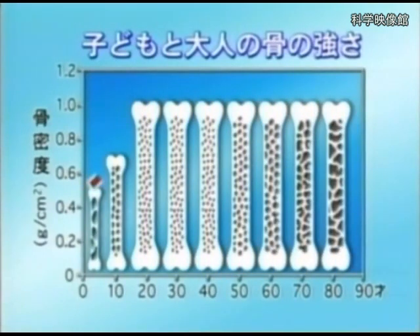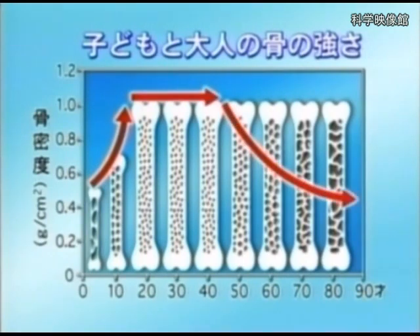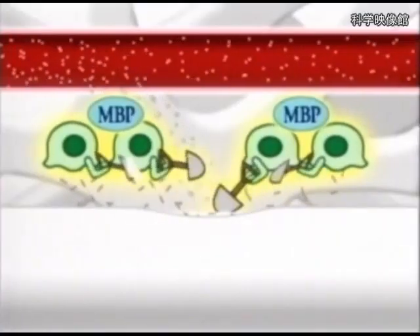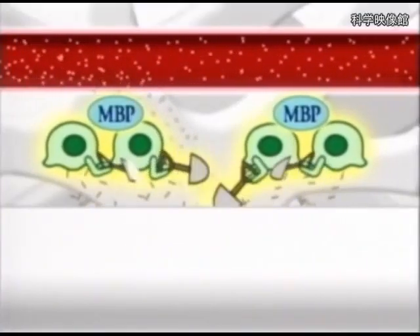Let's take a look at the graph again showing how bone strength changes. Our bones gradually become weaker as we grow up. The best way to prevent this is to strengthen your bones while you're young. At that time, MBP will surely help strengthen your bones.